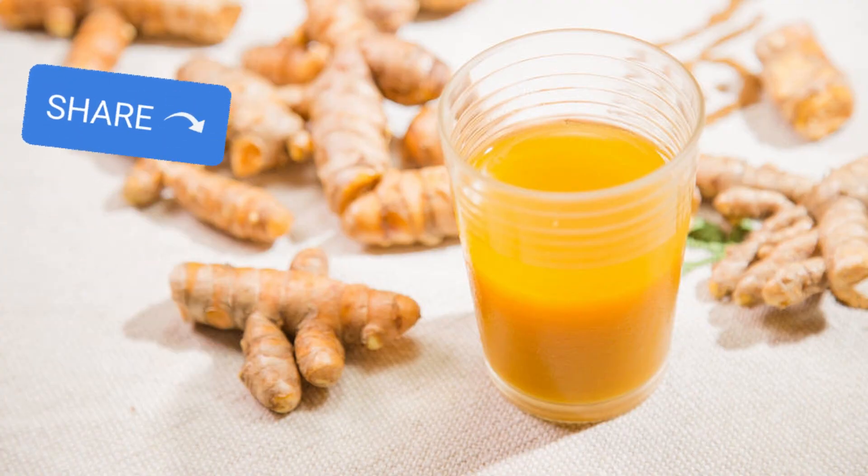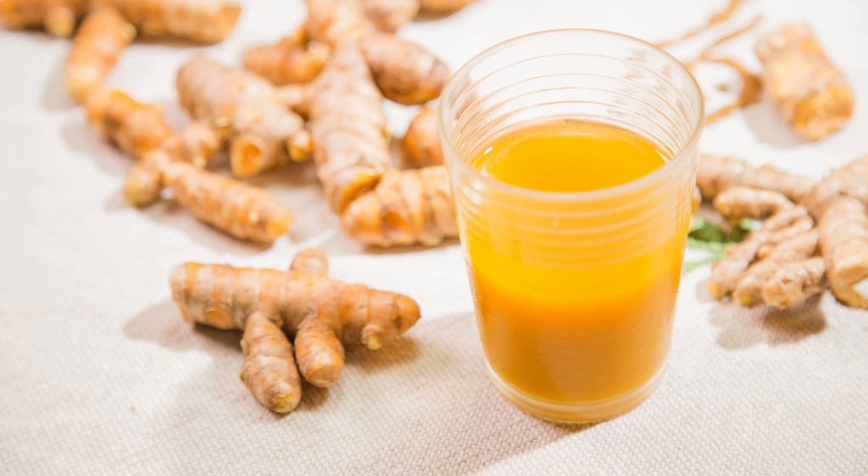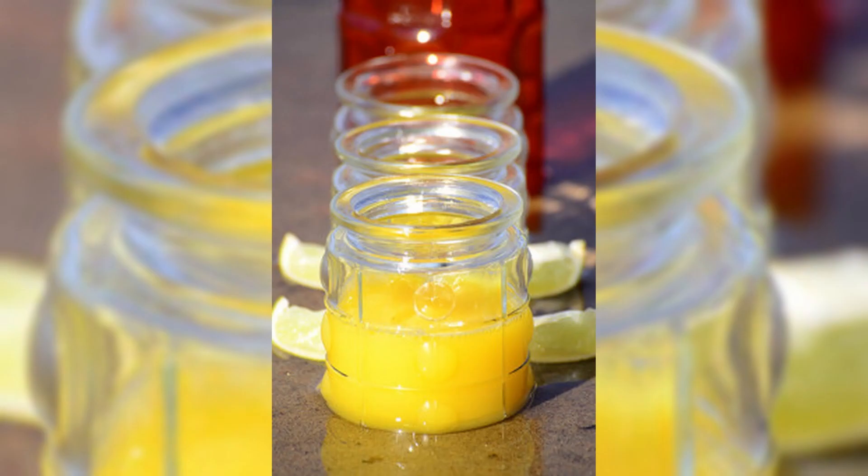Turmeric shots: prepare turmeric shots by blending fresh turmeric with other ingredients like ginger, lemon, and a touch of honey to create concentrated shots that you can consume.